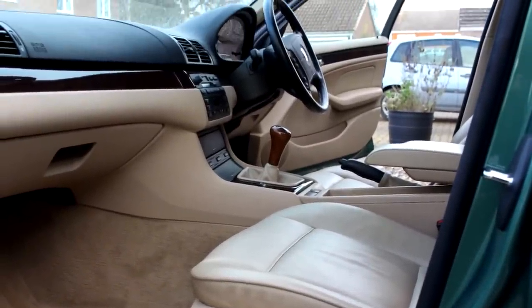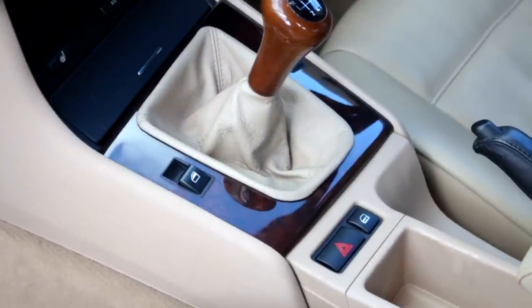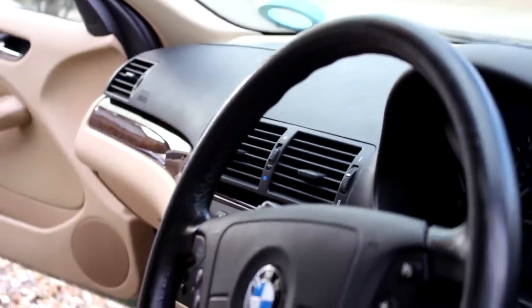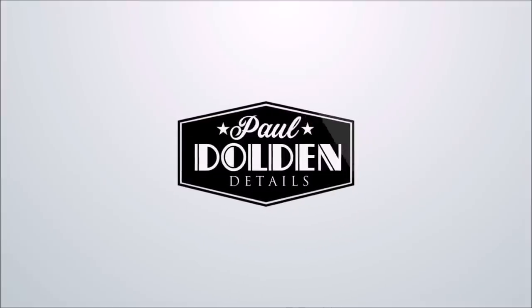And that is it, ladies and gents. Thanks to Valet Pro once again — we will be coming back with more Valet Pro videos and lots of other videos. Thanks for being patient with the channel. Please keep subscribing, keep loving the videos, and click the notification bell for future uploads. Please listen to the Speck and Paul Talk Detailing podcast. Thanks again and I will see you again on the next video. Ta-ra.